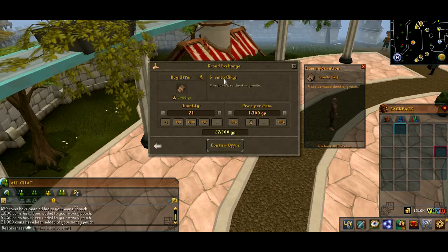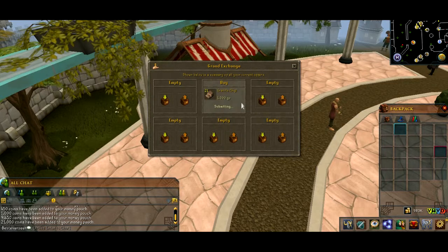We are back at the Granite Exchange and we are buying granite at 5 kilograms. I'm just going to buy a few to test them out for you. They sell at 1,300 GP apiece right now, so it instantly buys. Let's get this out.